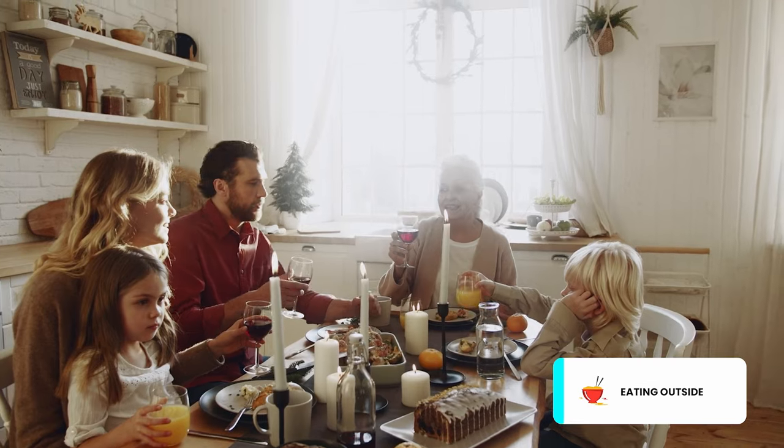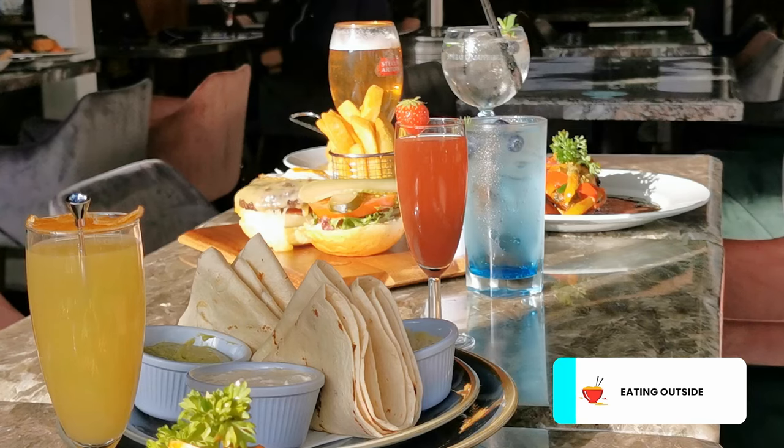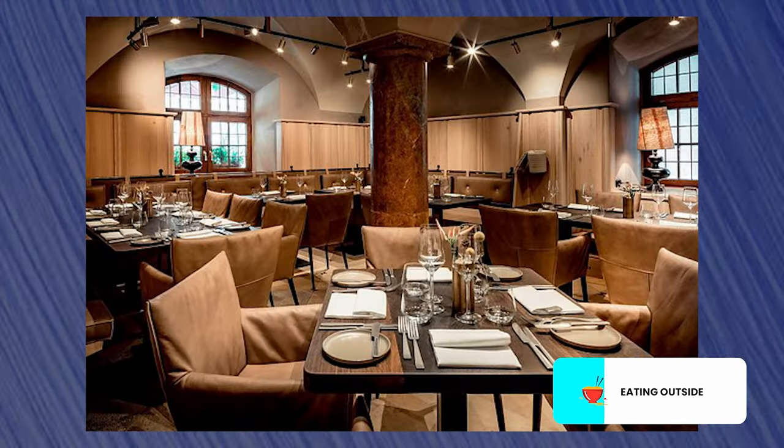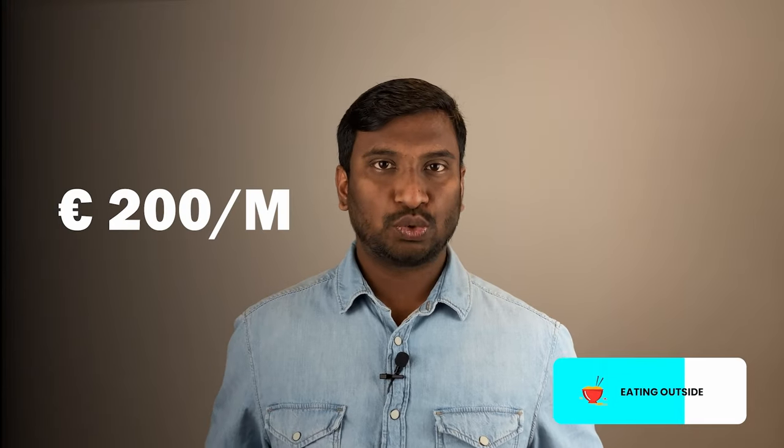The next cost in food is eating outside. Mostly we are cooking at home and not eating much outside. But every alternate weekend, we either go to Munich or to some restaurant in our area. Sometimes in the evenings, if we go for a walk, we take some kebab or ice cream — things like that. I add all of these into eating outside, and this roughly comes to around 200 euros every month. Grouping all food expenses together: 350 plus 100 plus 200 comes to a total of 650 euros only for food expenses every month.